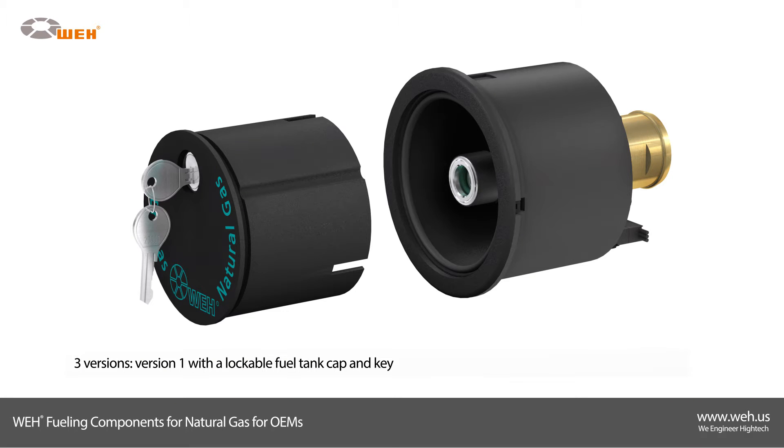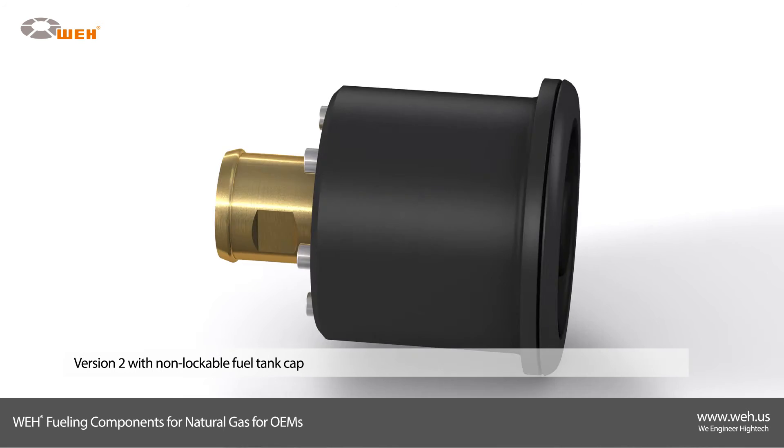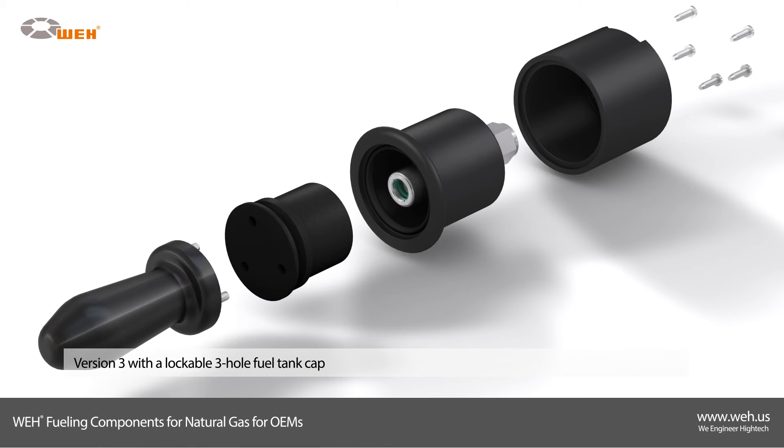Version 1 with a lockable fuel tank cap, key, and starter cutoff micro switch. Version 2 with a non-lockable fuel tank cap and without the starter cutoff micro switch. Version 3 with a lockable 3-hole fuel tank cap.